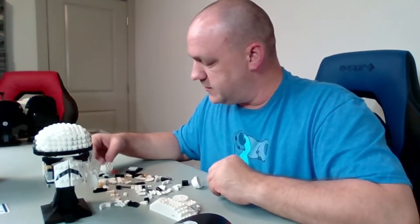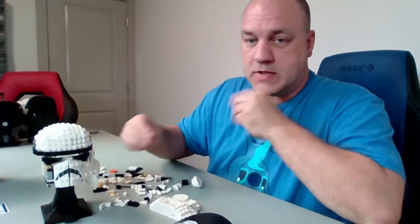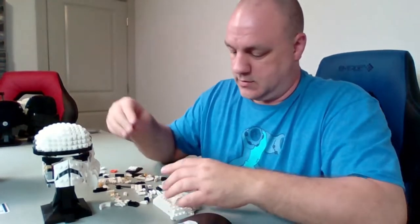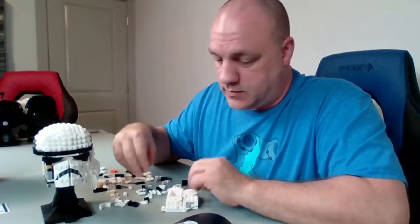I live about 30 minutes north of Salt Lake City. When I go to the LEGO store, I have to go south through Salt Lake City to get there — it's kind of an adventure, but a good one.